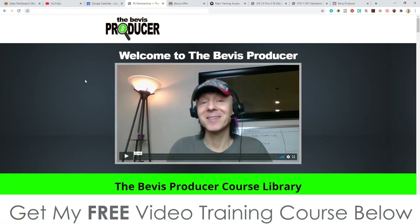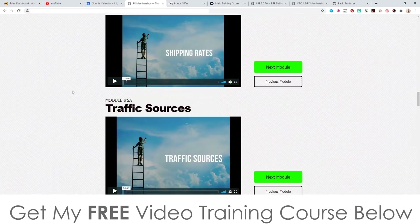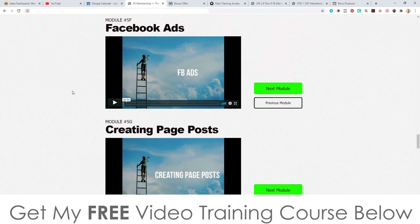Hey, what's going on everyone, it's Jono here from Jono-Armson.com. Welcome to my Beavis Producer 2 review — it could also be called The Beavis Producer 2.0, either way it's the second version. I'm inside the members area here of The Beavis Producer 2, and in this video I'm going to give you a demo and a run through of exactly what this is and how it works.